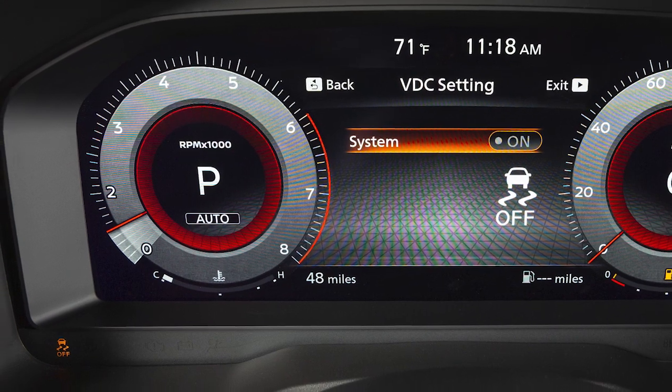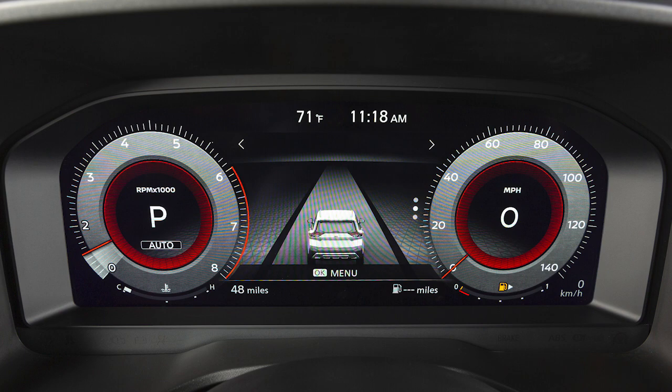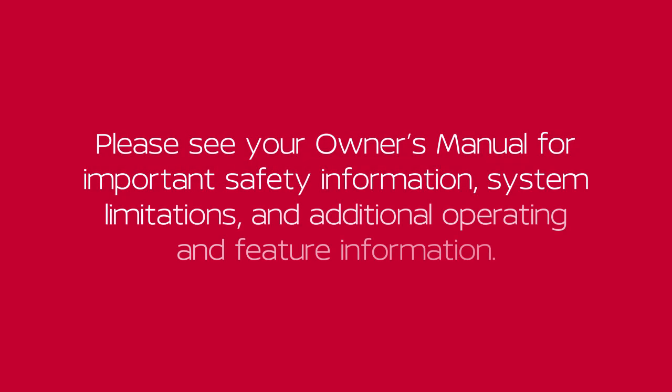When you turn the VDC system off, an indicator light will illuminate. When you turn off and then restart your vehicle, the system will automatically come on again. Please see your owner's manual for important safety information, system limitations, and additional operating and feature information.